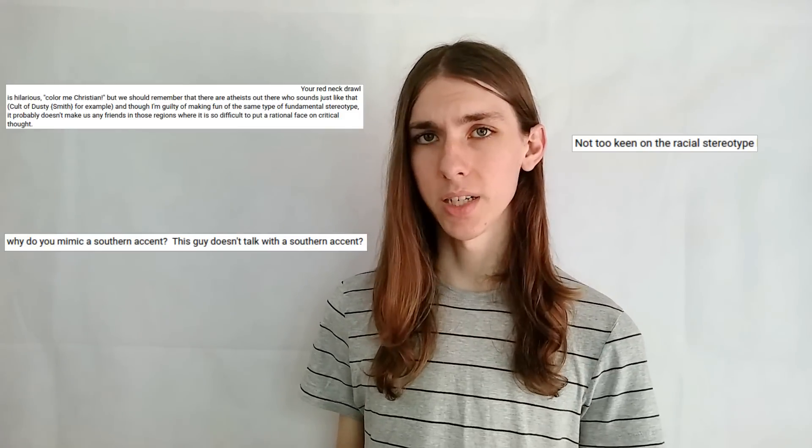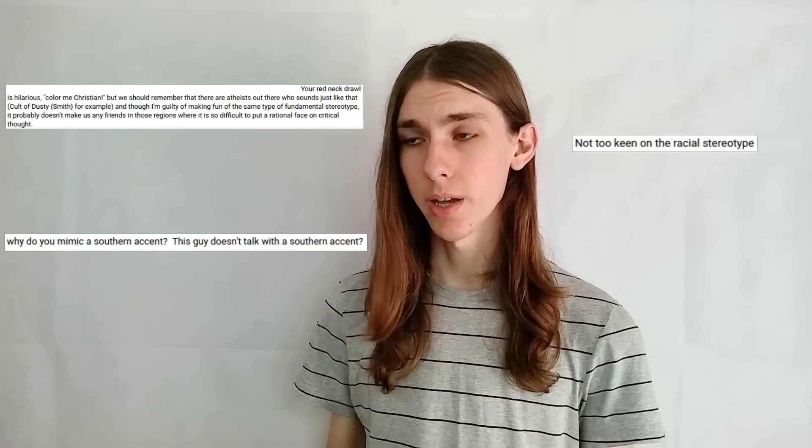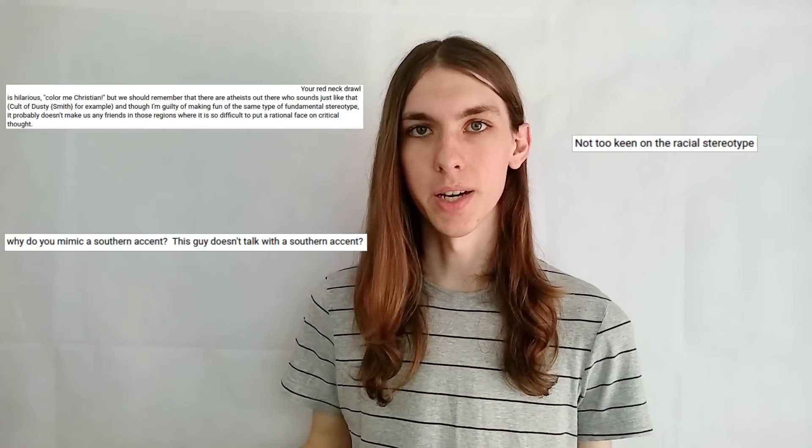I do a southern accent for the stupid voice because I'm from the south and that's really all I know how to do, so don't kill me.